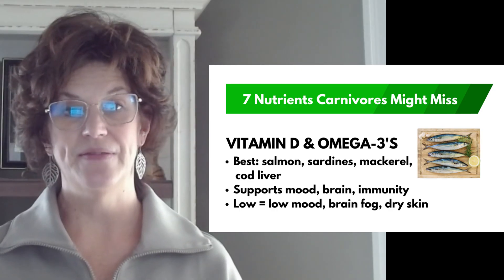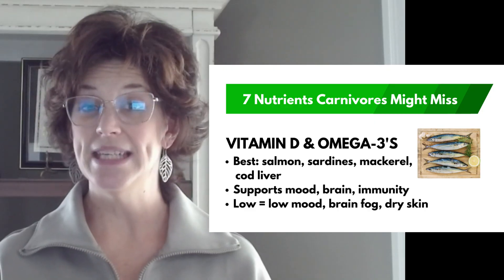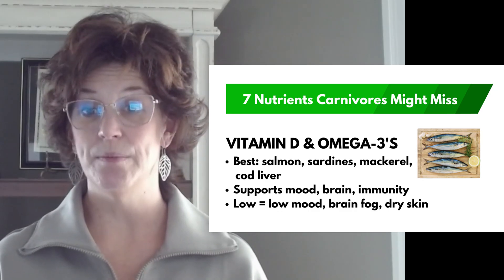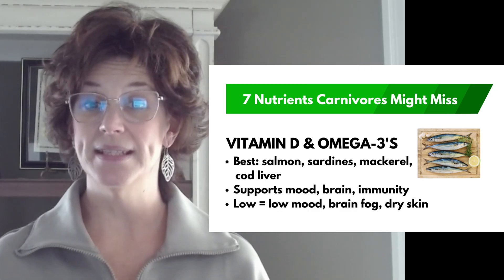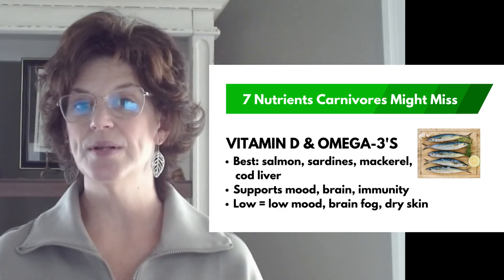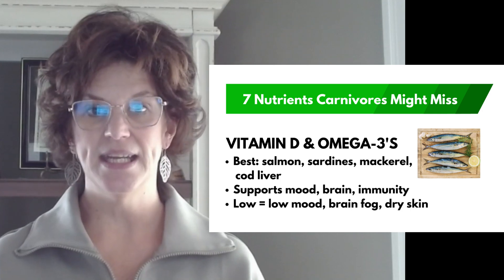And number seven: vitamin D and omega-3s. Muscle meat and dairy don't provide much of either. Vitamin D is vital for mood, bones, and immunity. Omega-3s balance inflammation and support brain health. If you're low, you might notice low mood in the winter, brain fog, dry skin, or stiff joints. The solution: salmon, sardines, mackerel, or cod liver — these cover both vitamin D and omega-3s beautifully.